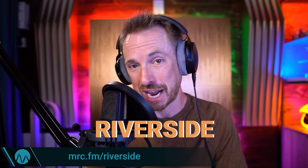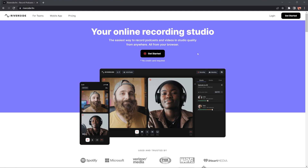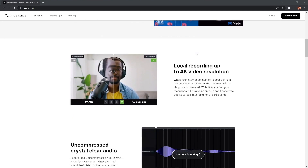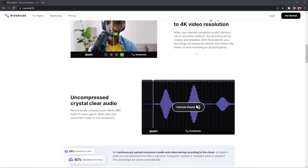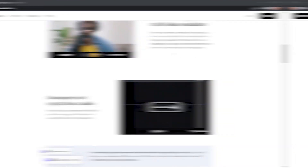MRC.FM/Riverside will take you right there, and you can get an online recording studio that not only does 4K video but also focuses on audio. Many big brands use it, and you can see they are really focused on clear, crystal clear, uncompressed audio. Top recommendation — get yourself and your guests sounding good. These platforms record you and your guests locally, so you'll get a downloaded file of their audio and really get the best sound for those remotely recorded interviews.